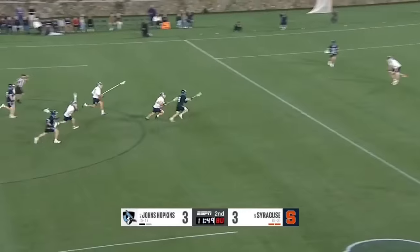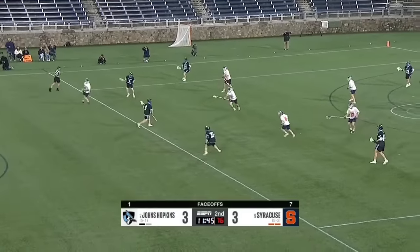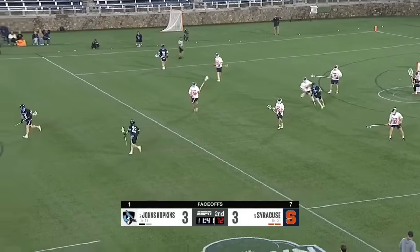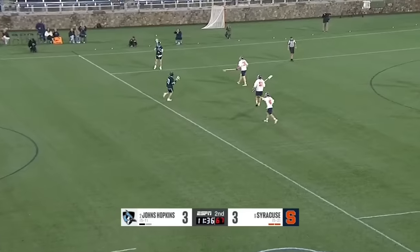Mullen against Logan Callahan — first faceoff win for the Blue Jays. Callahan is from Victor, New York. There's a pretty good faceoff man who came out of Victor, New York. TD Erland — Chase's older brother.